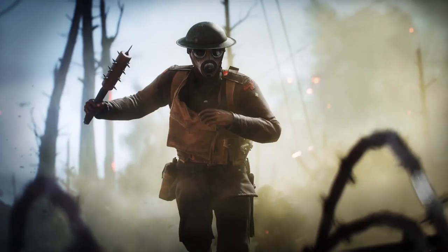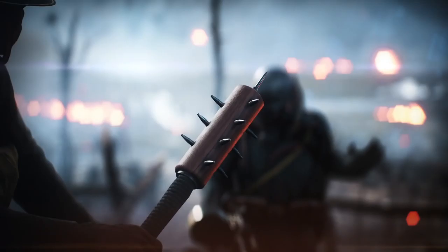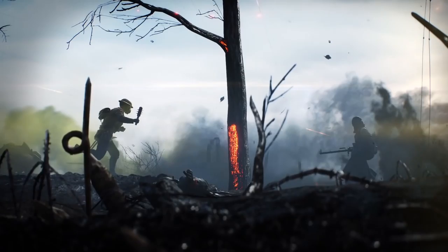Hey guys, LevelCap here, and today we've got Battlefield 1 Information Overload. We're seeing a new sneak peek trailer showing off a few new things that we can get into in just a second. They've also added more information to the Battlefield 1 website getting into weapons and weapon customization.